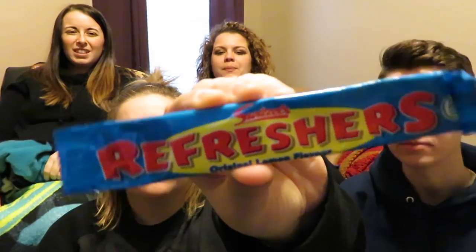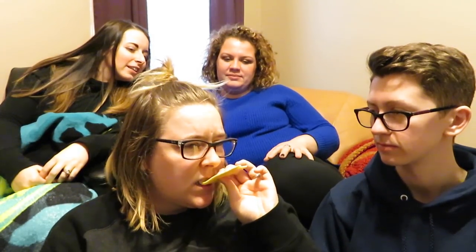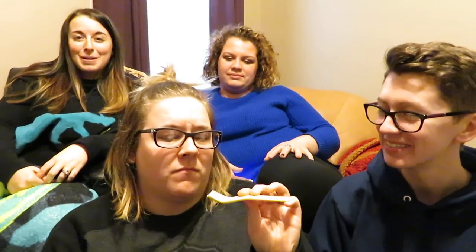Swizzles Refreshers — is it mint? No, it's lemon. Original lemon-flavored chew bar with a sherbet center. Is it like a Laffy Taffy? Oh yeah — oh my god, I don't want to break my teeth.